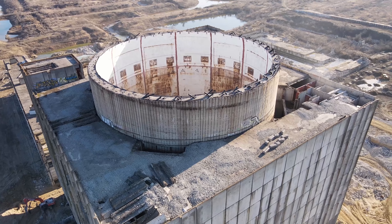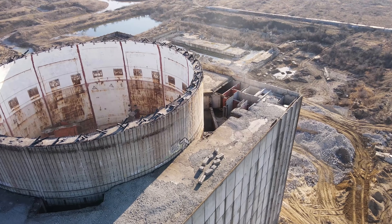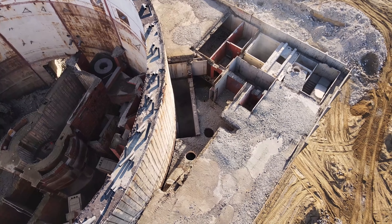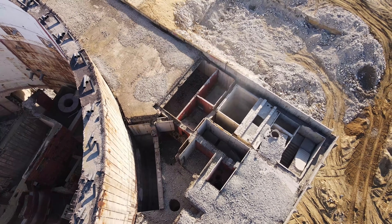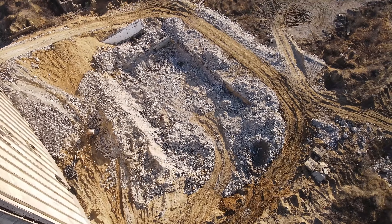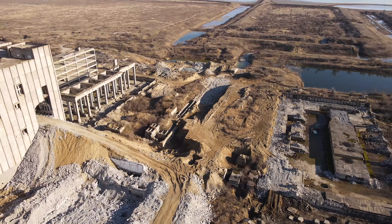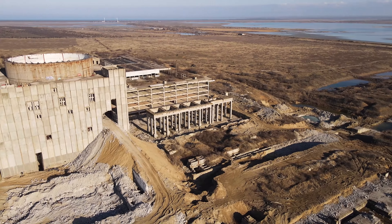Многие пишут про направленный взрыв — возможно, впоследствии будут применять какие-то микронаправленные взрывы. Но само здание довольно мощное — посмотрите какое! Чтобы его снести, придётся задействовать немало усилий. Вокруг здания ещё много подземных помещений — здесь находились реактор, парогенераторы — всё это расположено рядом с гермооболочкой.